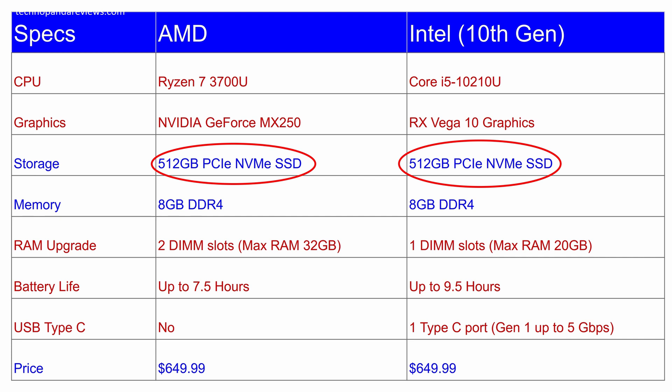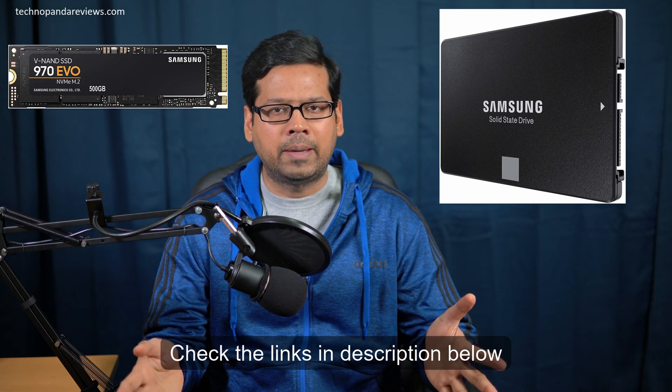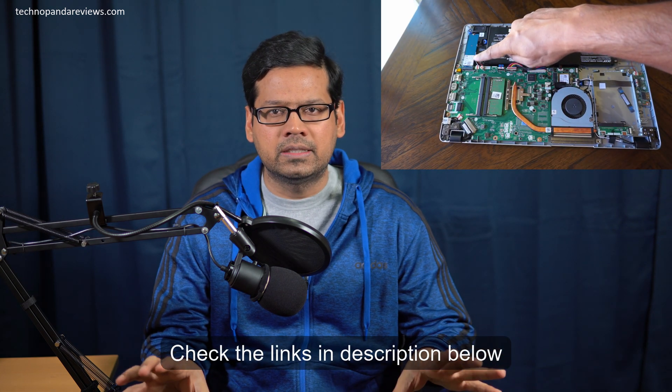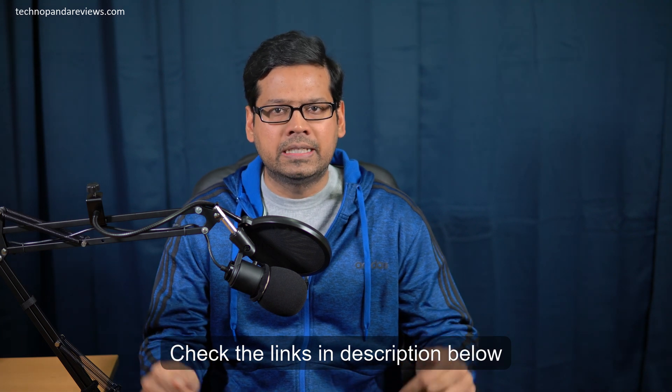Now for SSD storage: both Intel and AMD models come with 512GB of PCIe NVMe SSD, which is really fast. If you want to add more storage, it's actually very easy, because both laptops come with a SATA 3 and M.2 slot. The M.2 slot is already occupied by the 512GB SSD, but the SATA 3 slot is completely empty. I'll drop links to compatible SATA 3 and NVMe SSDs in the description, and I've also made a video with step-by-step instructions on how to add an SSD to your Aspire 5.